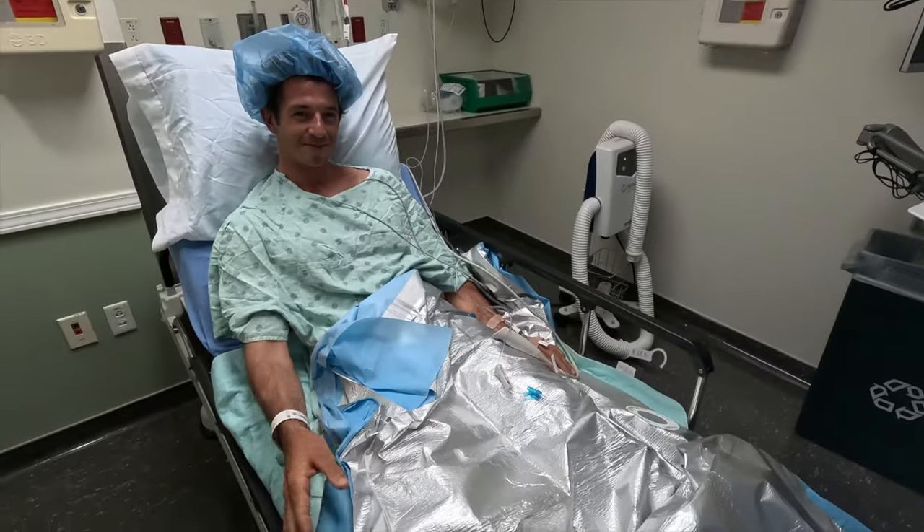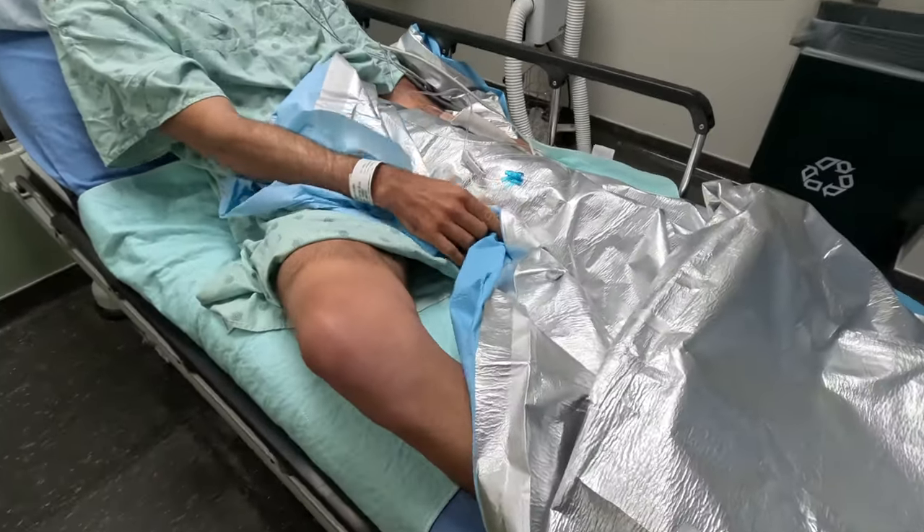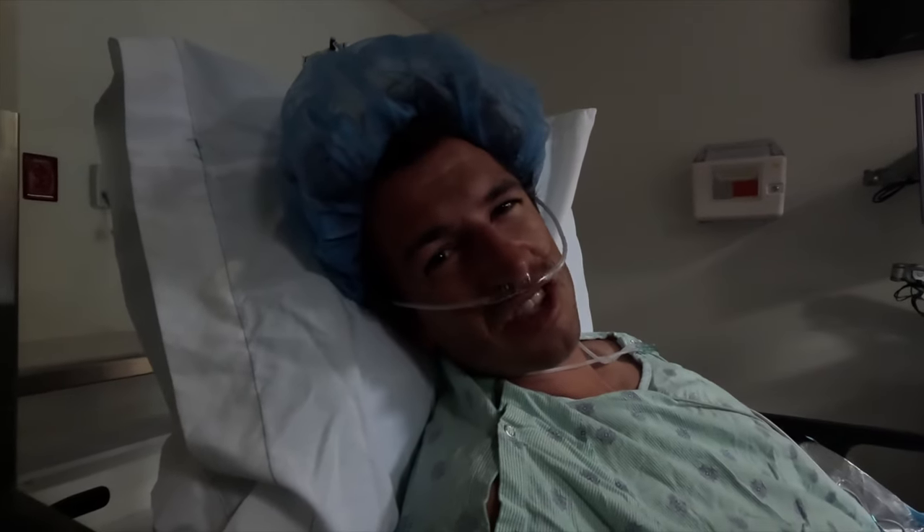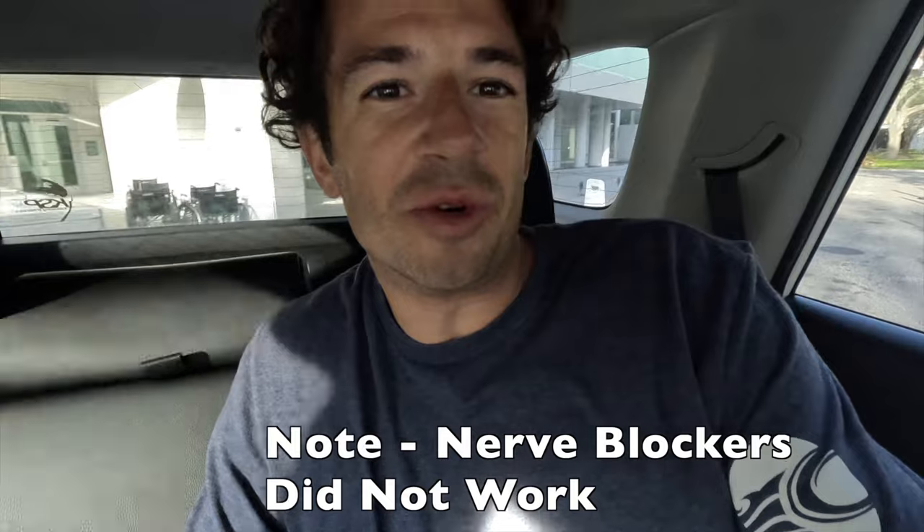I'm all prepped. Funny gas and nerve blockers have been inserted into my knee — it was a whole process. Just got back out of surgery. It's pretty brutal.